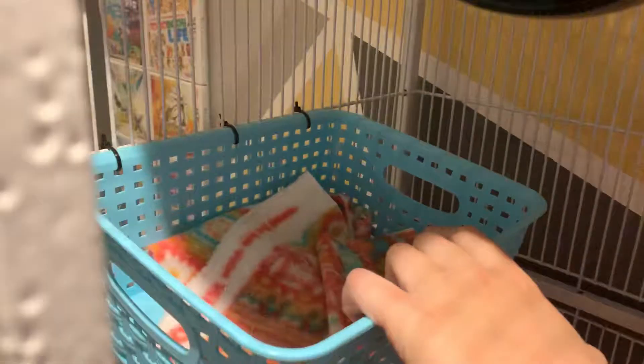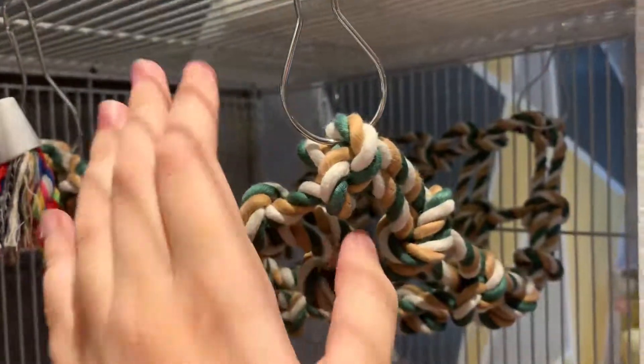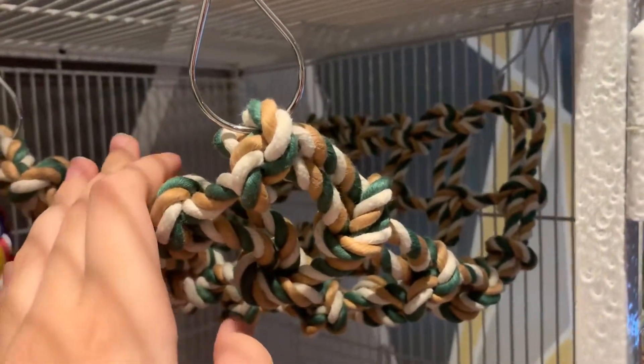Down here, right below the space pod, is a basket. They kind of use this basket to get to the space pod. Over here we have a rope hammock — I had an actual proper hammock here but it smelled like pee really bad, so I switched it out for this just for the week. Maybe in a few days if they don't use it.